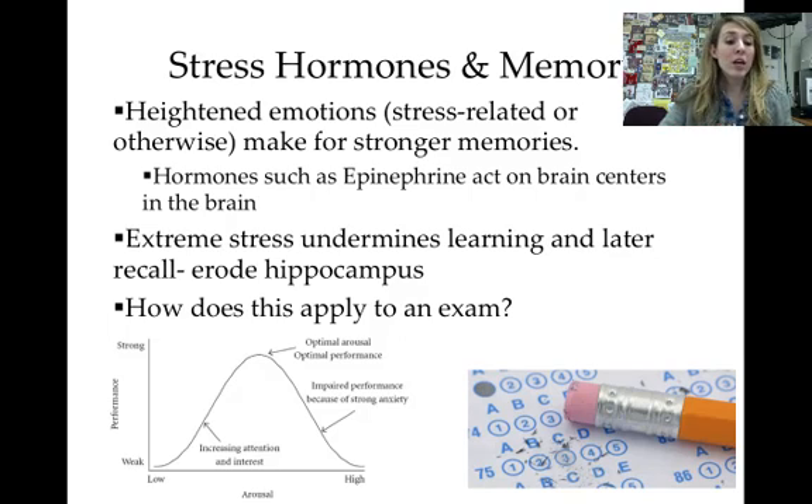How does this apply to test-taking? Right before a test, you want just a little bit of positive stress — like feeling nervous but confident, similar to before a big game or performance. That slight boost helps your memory. But if you become too anxious and your arousal is very high, you actually impair your ability to perform because your memory shuts down and you can't recall the information you learned. That's it for biology and memory — AP Psychology is awesome!